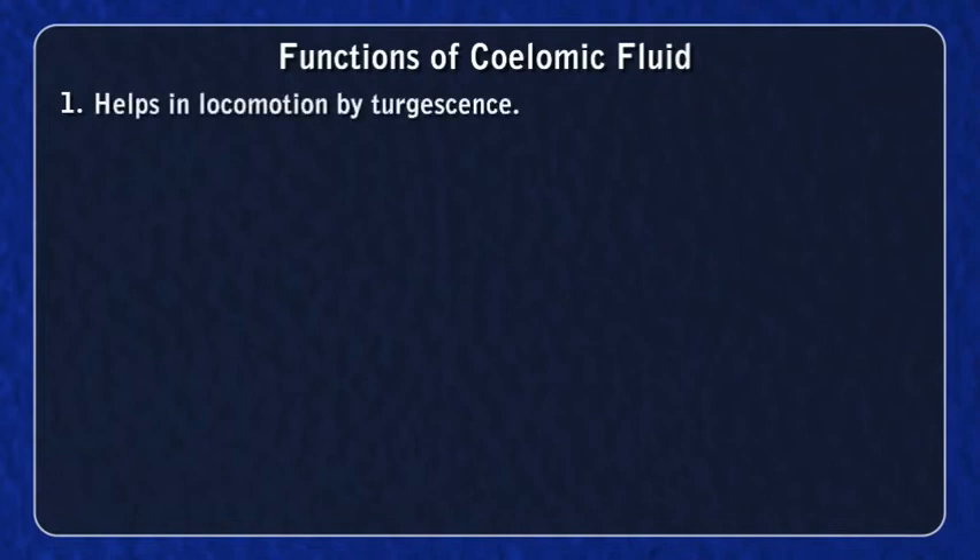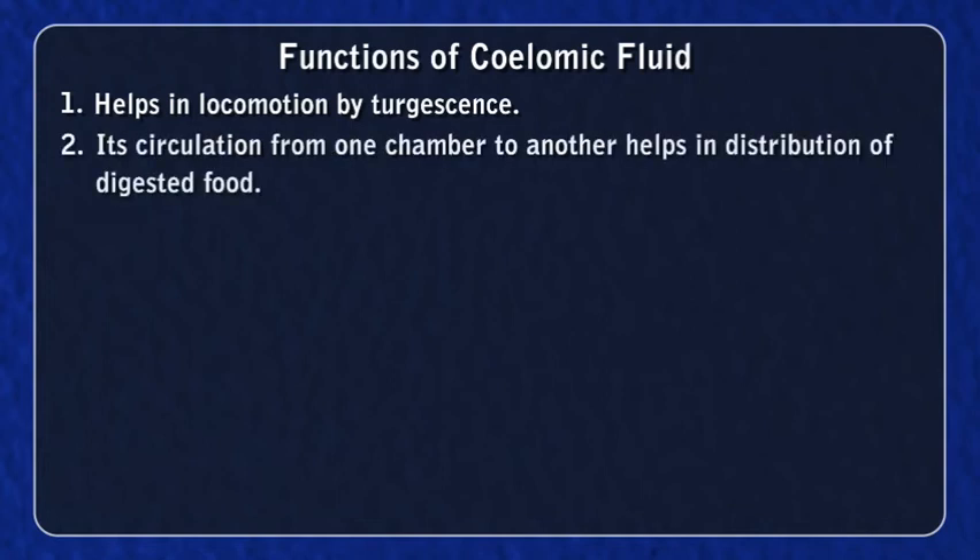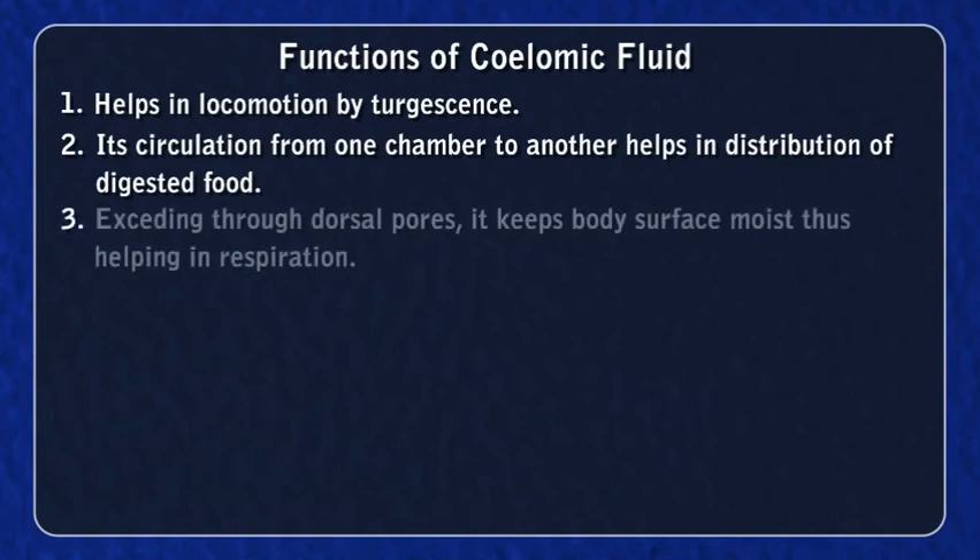Functions of coelomic fluid: 1. It helps in locomotion by turgescence. 2. Its circulation from one segment to another helps in distribution of digested food. 3. Exuding through dorsal pores, it keeps the body's surface moist, thus facilitating cutaneous respiration and osmoregulation.